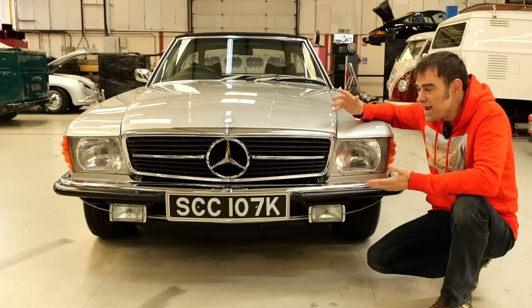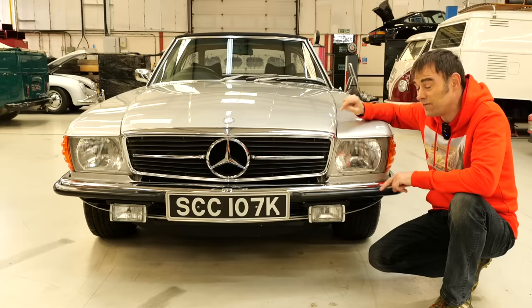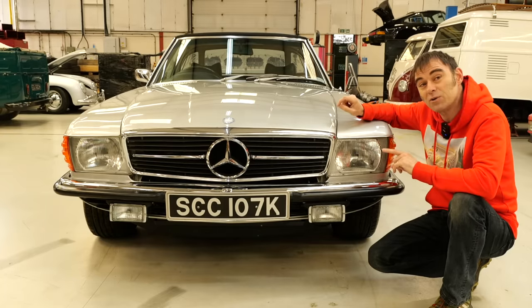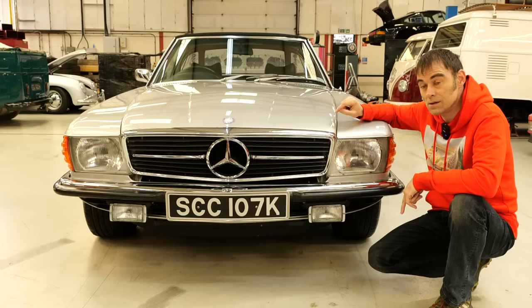They had mainly lazy V8s, lots of power. I think some came with straight sixes as well. In fact, we came across one of these in a Flanders rally we did over in Belgium. Surprisingly, for the size, these made really good rally cars. I think they did really well in safari rallies. In fact, it was beating us on that rally until it went into a ditch.